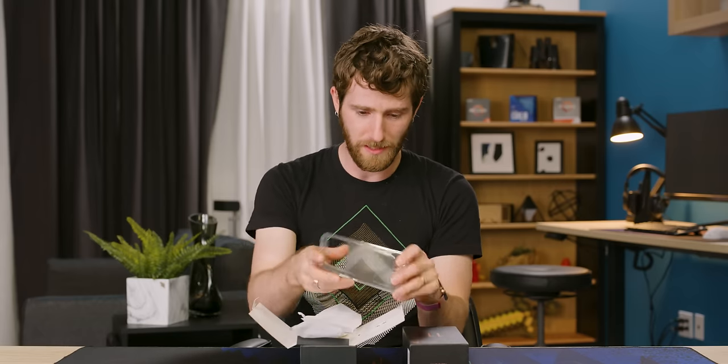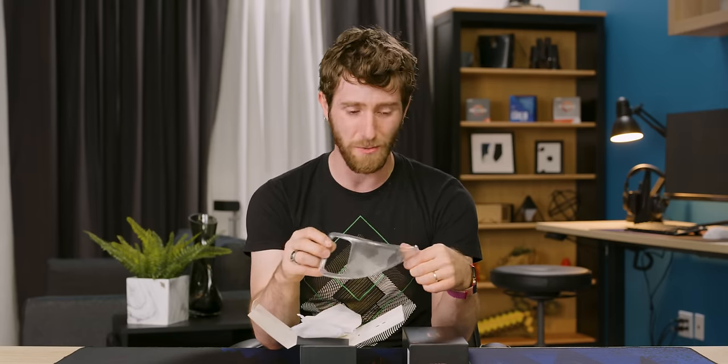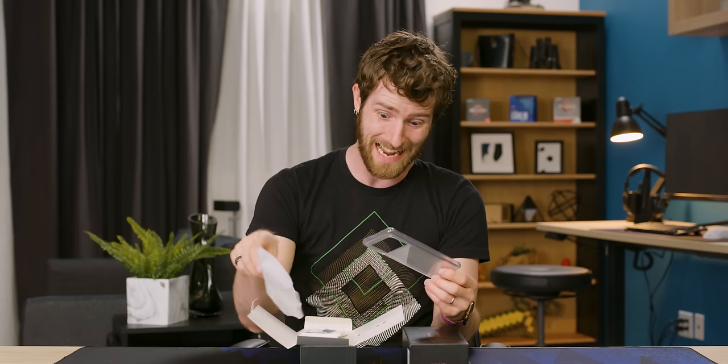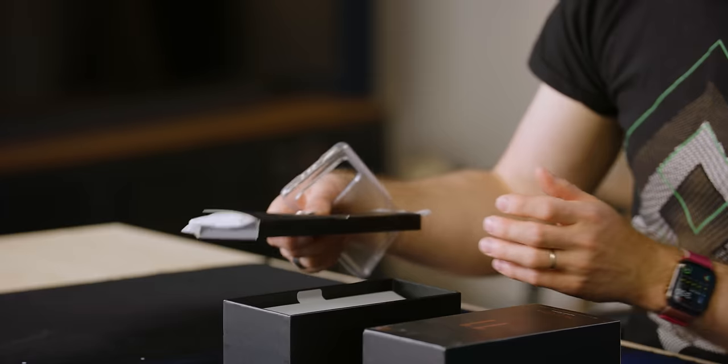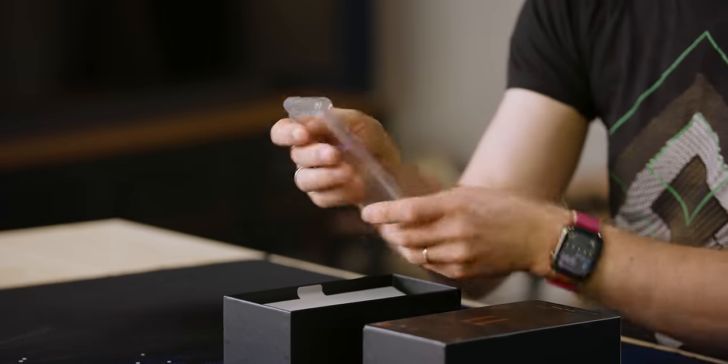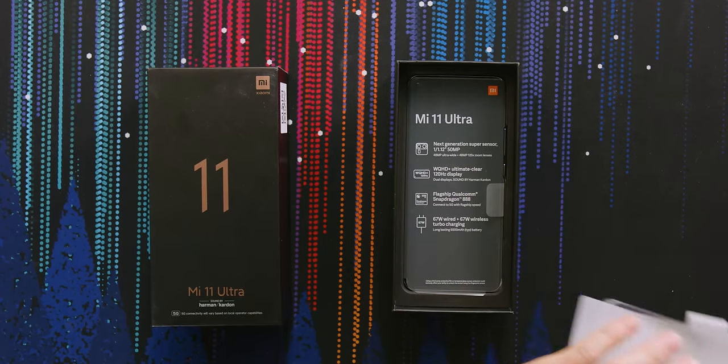Maybe don't take notes on the pretty unexceptional included case. This is something that's always a challenge with anything but basically an Apple or Samsung phone — unless the first-party accessories are excellent, you're pretty much stuck with kind of junky options. But the phone itself, this is where things get really interesting.